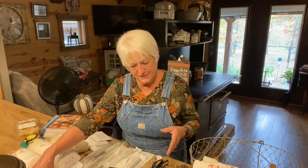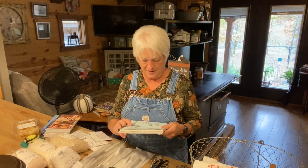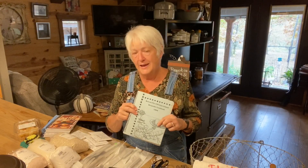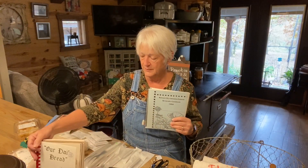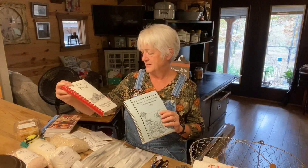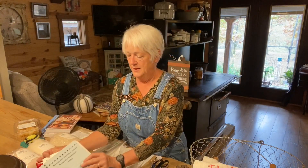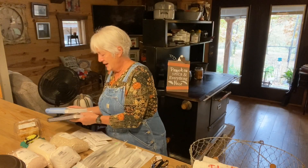That first day out at the flea markets I found these old church and church school cookbooks — they really always have good recipes, so I bought two of them. This one is called 'Our Daily Bread' from a Lutheran church in Falls Church, Virginia, and it's got some good stuff in there.